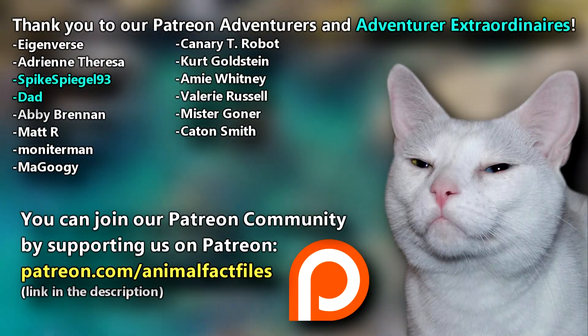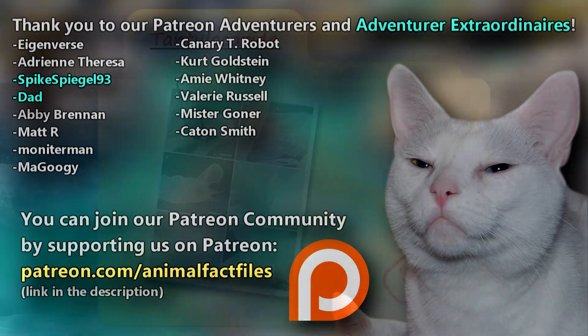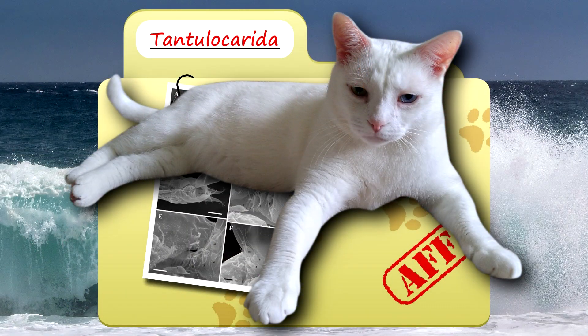Thank you to our patrons, SpikeSpeedle93, Dad, and everyone else for their support of this channel, and thank you for watching Animal Fact Files.